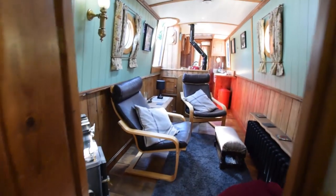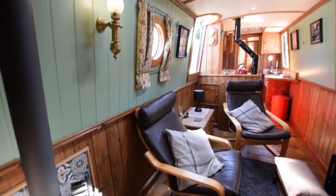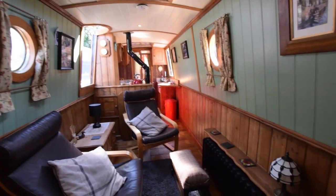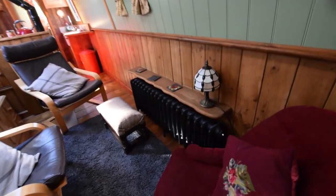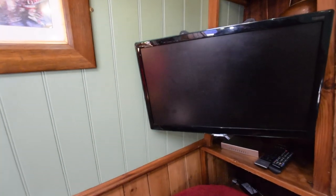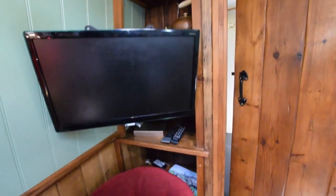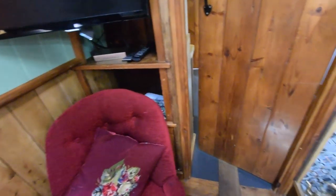Lovely antique effect towel rail. Through this beautiful door into the saloon — stunning room, full of character. Another lovely radiator there. The saloon is nine feet eight inches long. There's another wall-mounted television up here, with some shelves neatly tucked away behind it.